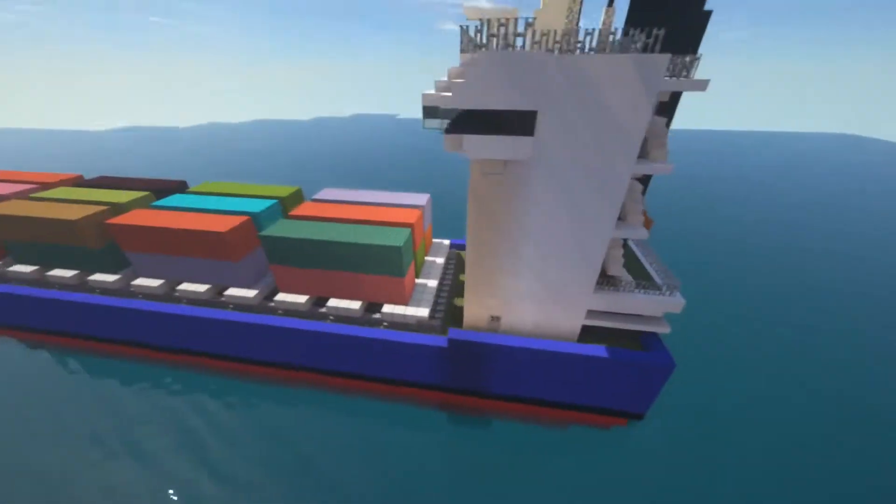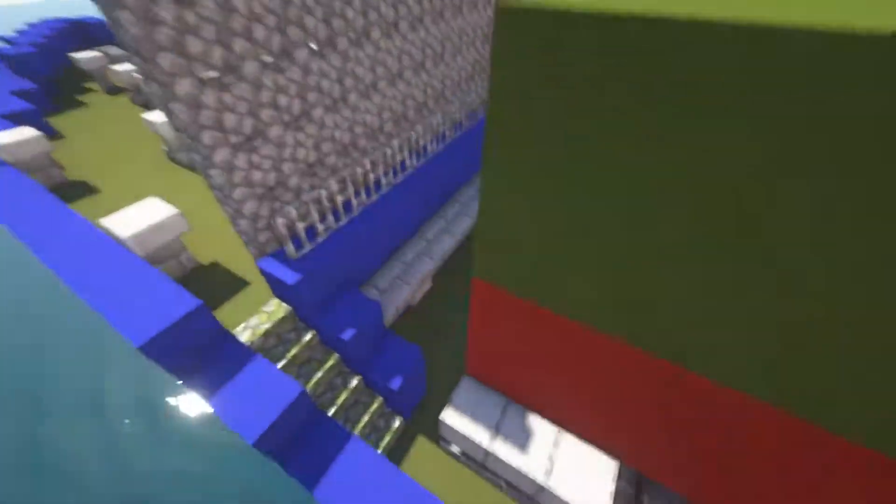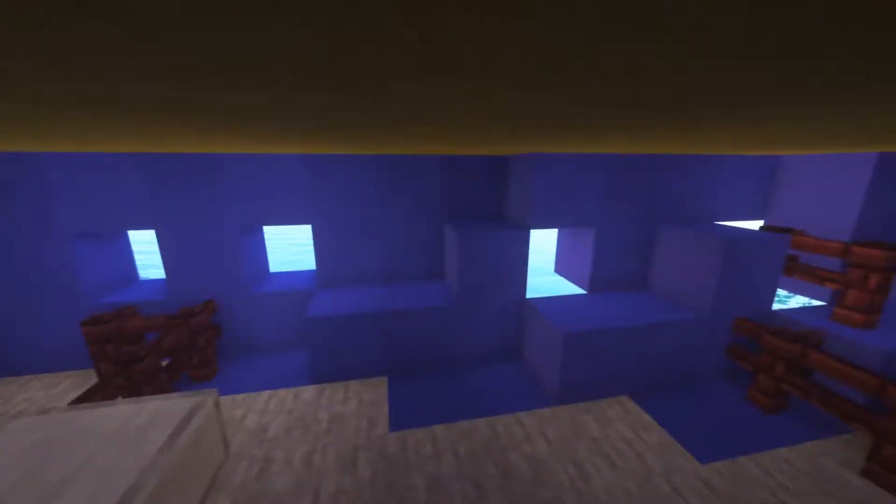Let's look at the interior — we'll start at the bow. We have the anchor room as well as all the chains and cables, with the air-concealed chain locker.